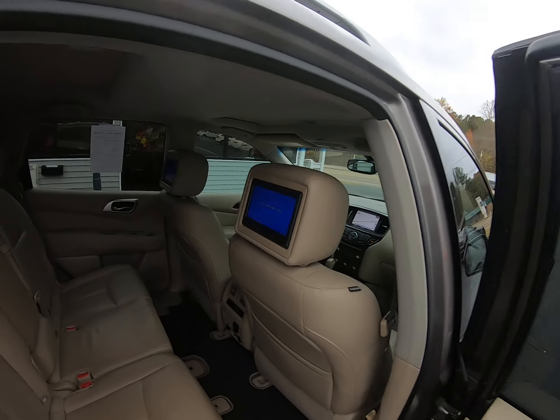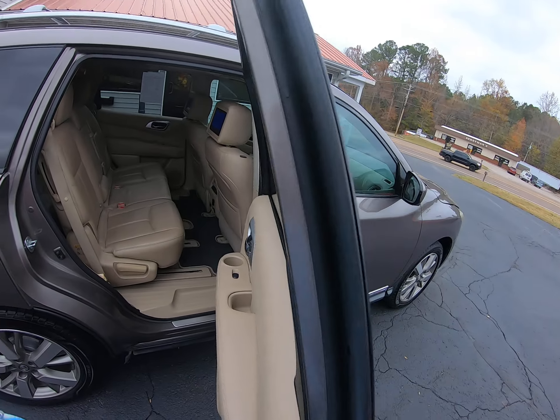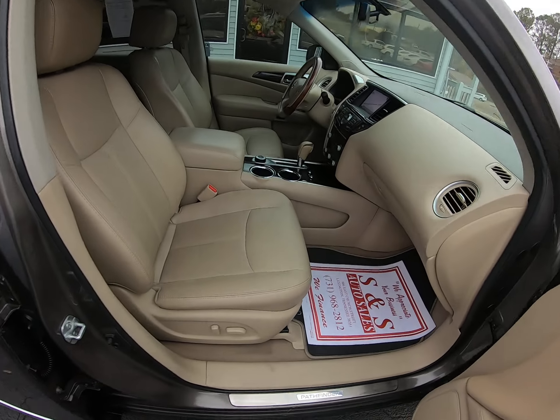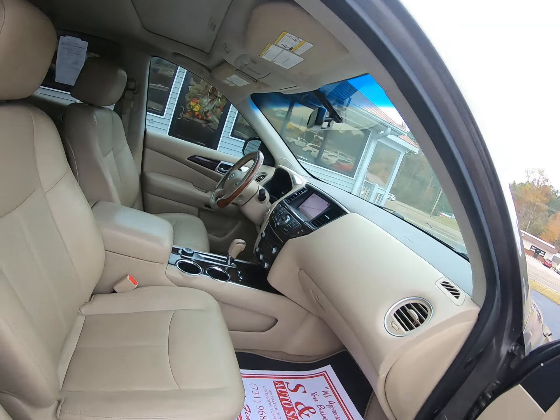It's a Platinum so it's loaded up — big roof back here, sunroof up here. Power seats on the passenger side as well.